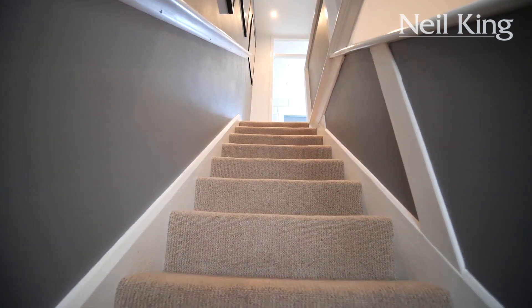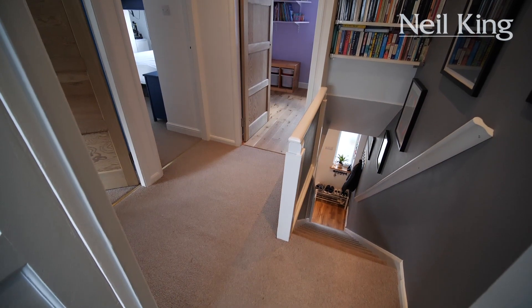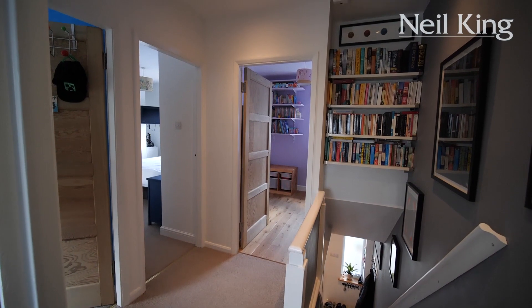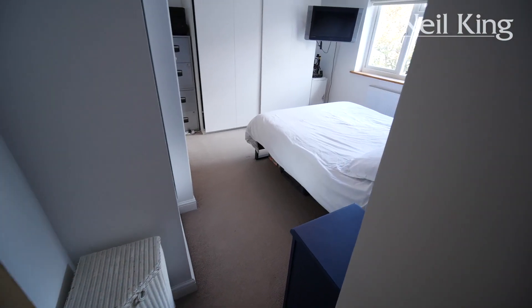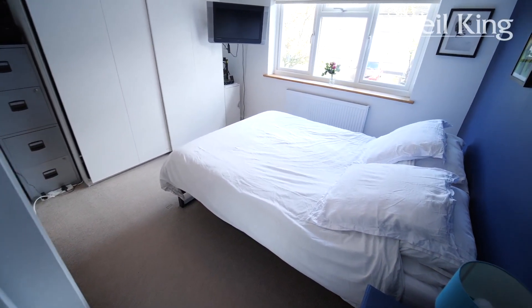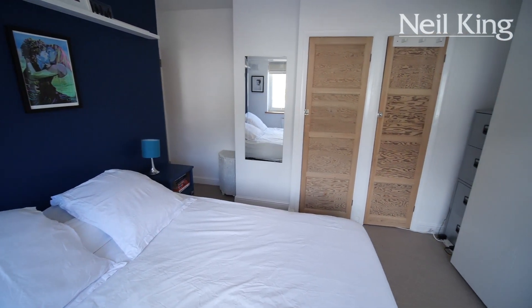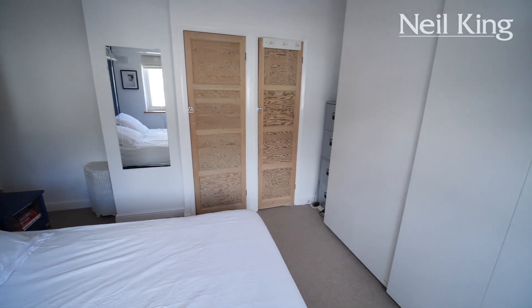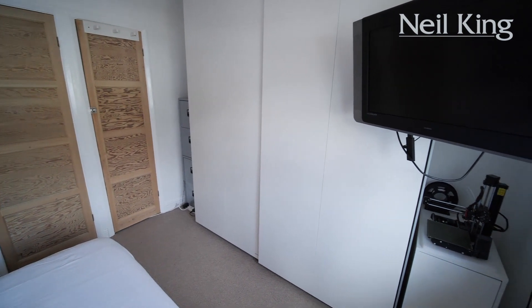Stairs with fitted carpet lead us to the first floor landing. I like the book shelving above the stairs. The master bedroom is a great size, and that same theme of one dark coloured wall works really well with the brighter remaining walls. Double glazed window to front, with space for freestanding or fitted cupboards.